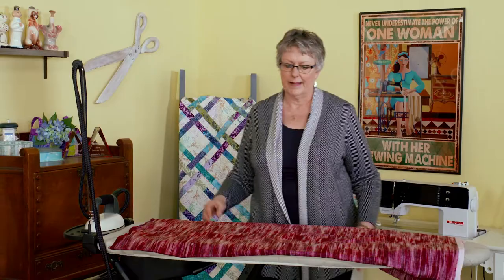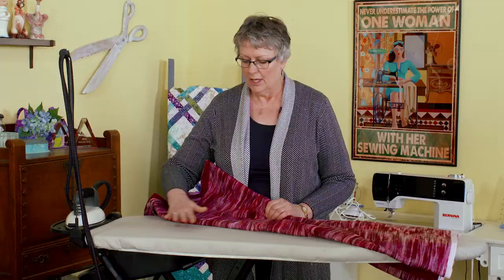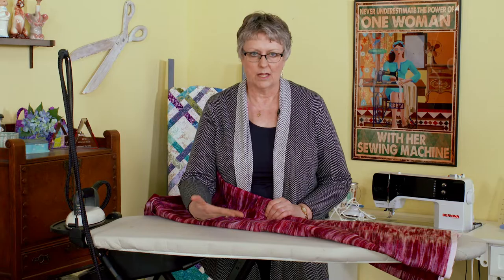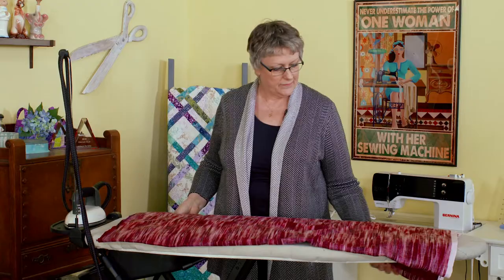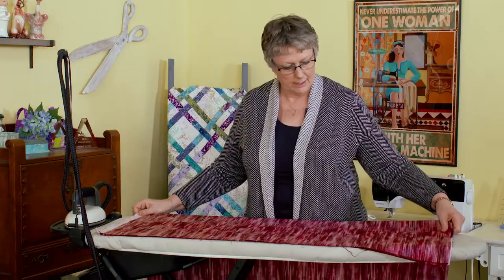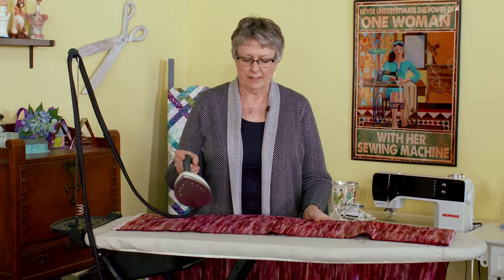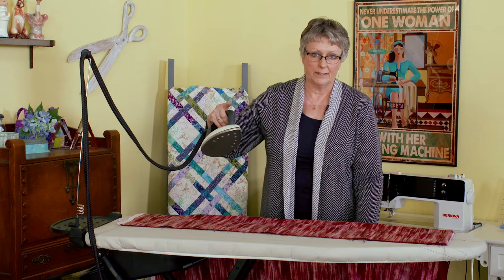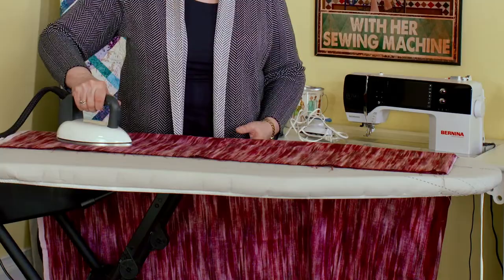The one I wanted to show you — the absolute top of the line — this is the Rowenta Laurastar. This thing is the bomb. This is the Laurastar with the active board. What is an active board? There are fan blowers inside the ironing board. When I pick up the iron, the fans kick into play. I can press a button on the end and the fans reverse — it's now sucking the fabric down to the board. You can see I've got a lot of fabric hanging off the end of the board and it's not falling off because the fan in the board is sucking that fabric down so it stays in place.